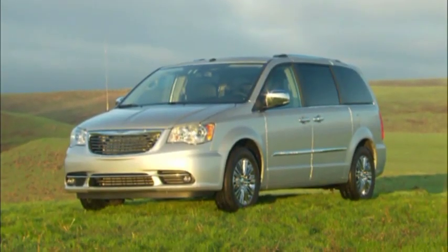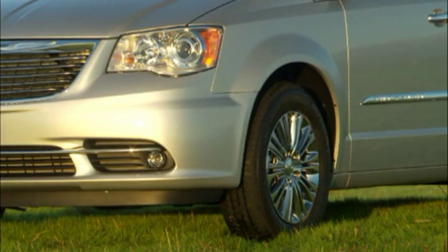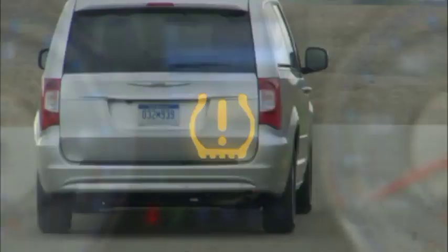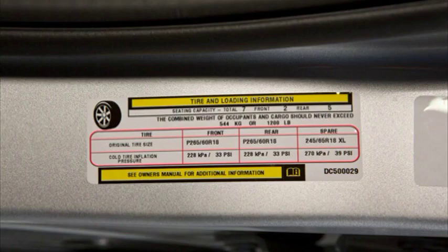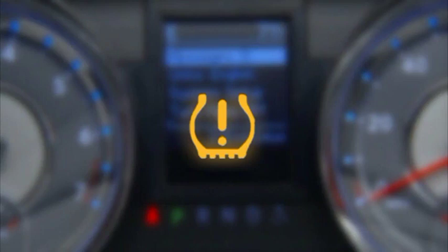Your vehicle is equipped with a Tire Pressure Monitoring System or TPMS. It measures pressure in your four road tires and sends the readings to your vehicle. The Tire Pressure Monitoring Light, located in the instrument cluster, will turn on and an audible chime will sound if the pressure is low in one or more tires. Once the light is illuminated, one or more of your tires are underinflated and need to be inflated to the manufacturer's recommended tire pressure. You can find that information on the placard located on the inside edge of the driver's side door. Even if the light turns on for a short time and then turns off, your tire pressure still needs to be checked.